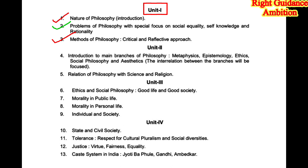In unit 1, for long questions you need to prepare: first, Nature of Philosophy, and second, Method of Philosophy — this topic is very important and comes every time. The second topic, Problems of Philosophy with special focus on social equality, self-knowledge, and rationality, we will do for short questions only. Prepare just four to five short questions from it and the chapter will be ready. So only chapter 1 and chapter 3 need to be done in detail.